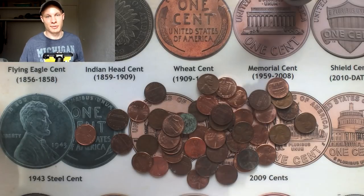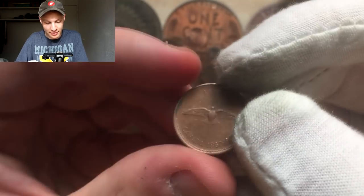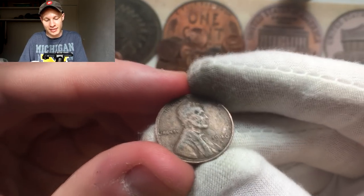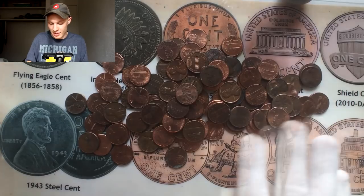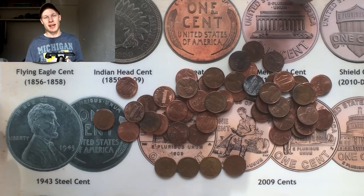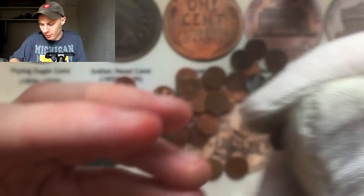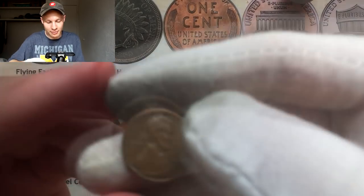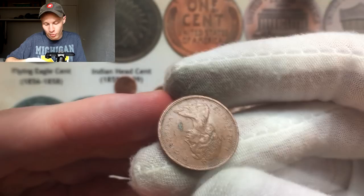A few rolls later we grabbed a 1967 Centennial Canadian bird cent and another wheat penny — a 1946-S, which was the first one we found and it already went into the book, so we'll set this one aside. Rushing toward the end, going through the last nine of ten remaining rolls: we found a couple of 1955 Denvers, a 1956 Denver, and another bird cent — two bird cents total on the box. One roll to go.